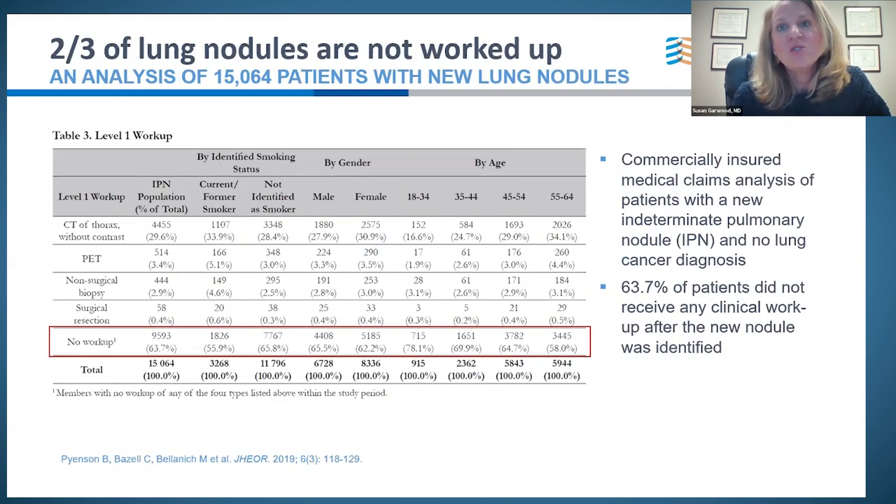So what happens when nodules are found? Looking at a commercial insured group of medical claims, a very frightening statistic: over 60% of the time, these nodules are not followed up upon. Across different demographic groups — older patients, smokers, male and female — no workup overall was 64%. We find a vast sea of nodules, and currently over 60% of the time, we miss an opportunity to assess whether they need additional workup, even if that is only a CT follow-up.